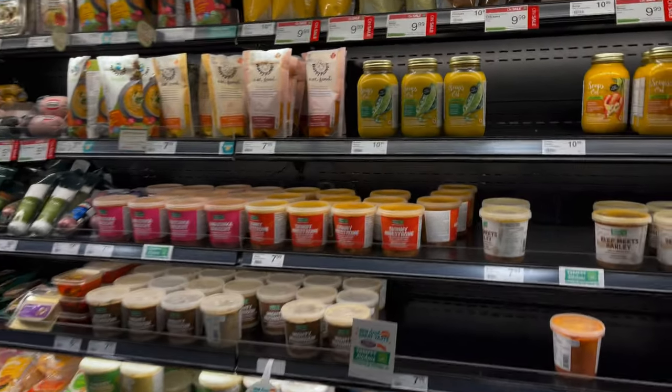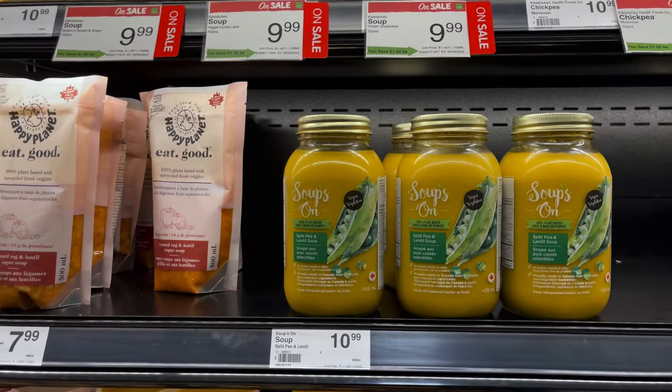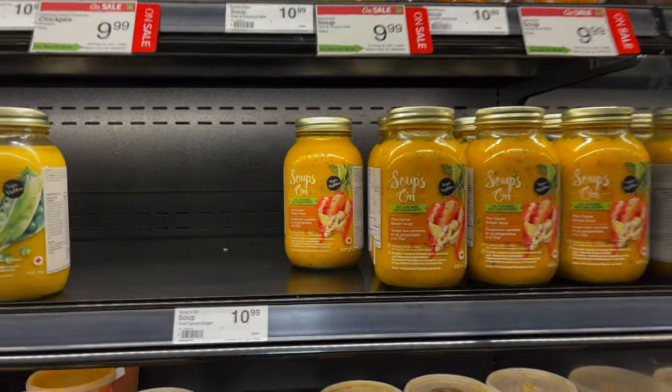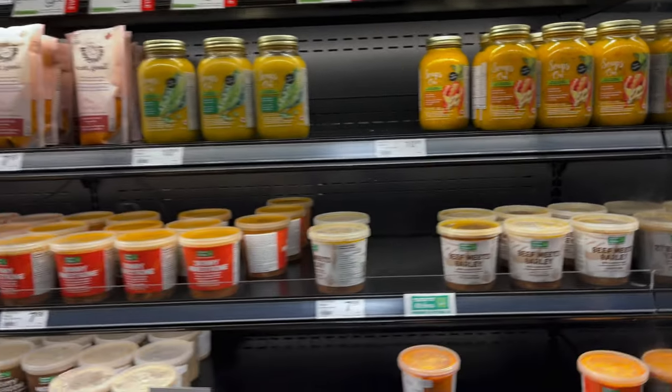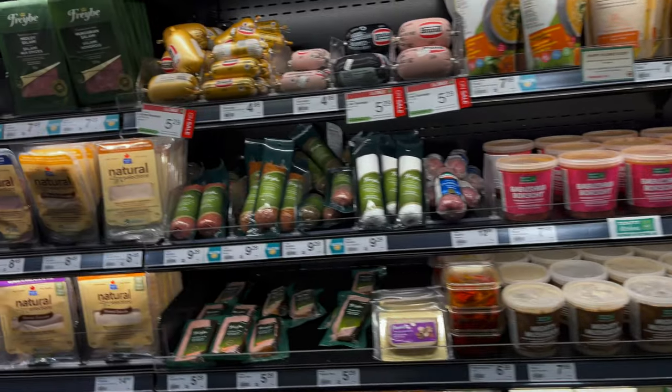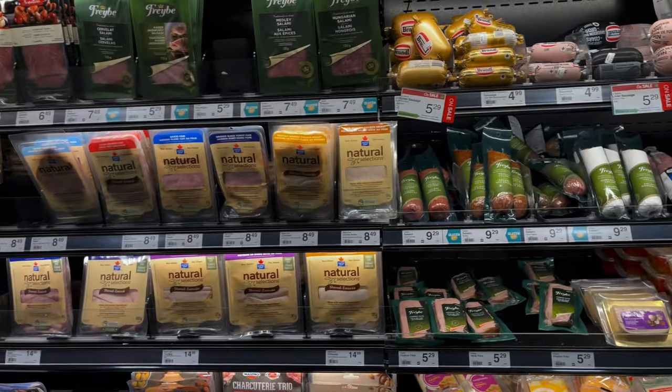Soups — look at these soups! Split pea soup, $11 a jar. Thai carrot ginger soup, $11 a jar. That sounds like a lot though — $11 a jar of soup. But it looks delicious.